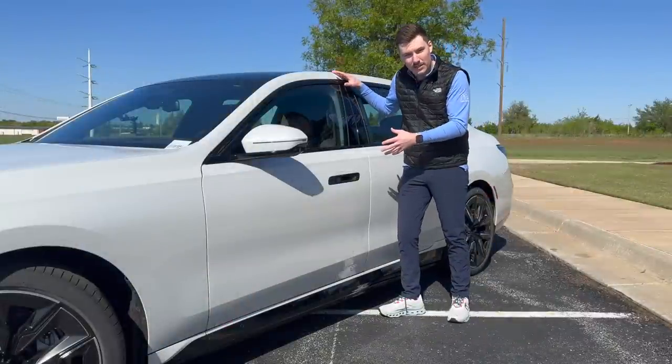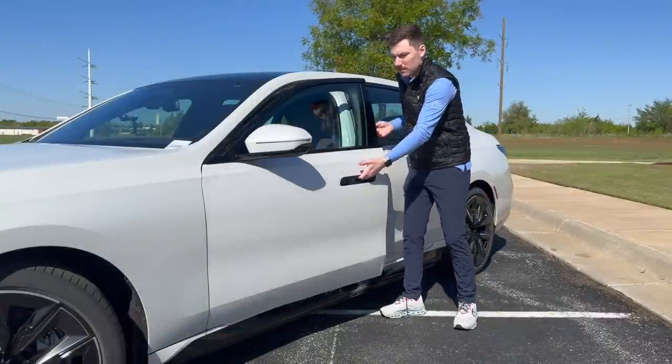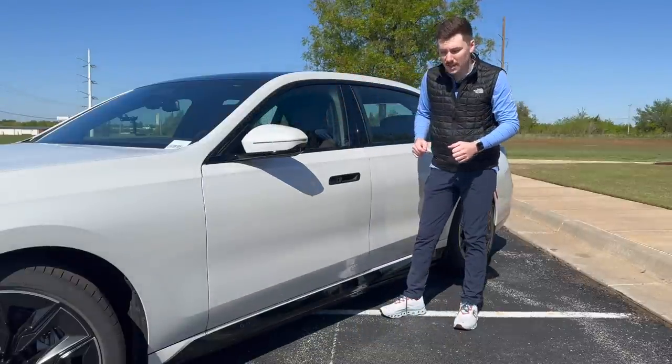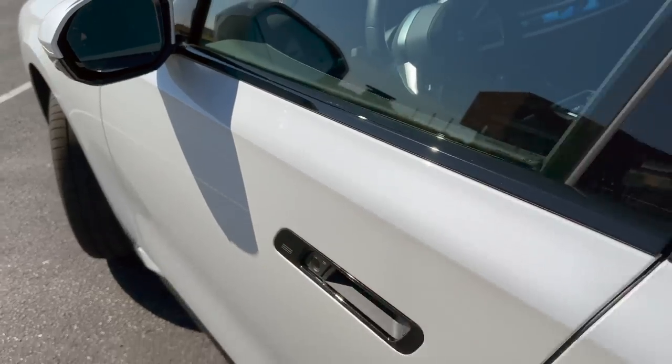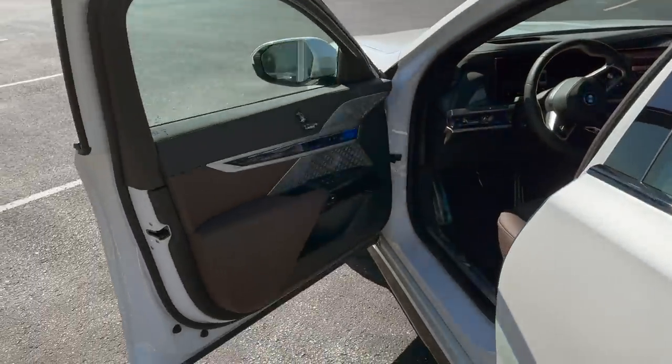Let's talk about how you get into your BMW 7 Series. Of course it's got a door handle, but if you want it to be a little different, they've put a button here with a sensor inside. When the key is close, you just press it, stand back, and let it do the work for you.